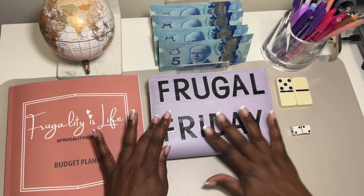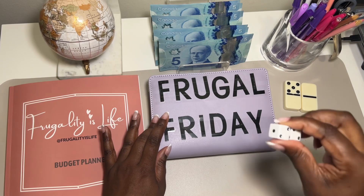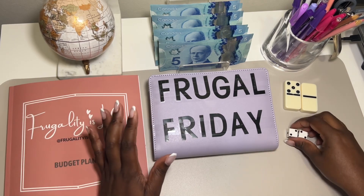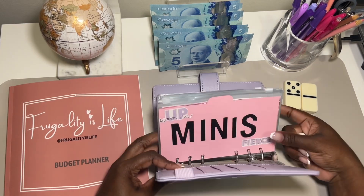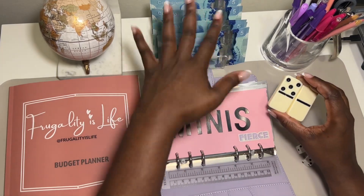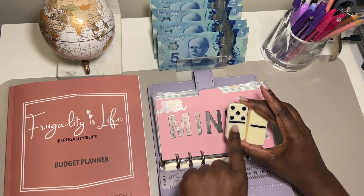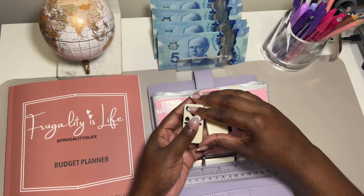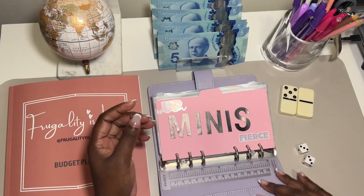For Frugal Fridays I'll be using two dominoes and a die to decide how I allocate money. I'll roll the die to choose which envelope, and I'll only be doing fives — so the die decides if I give five dollars. If I choose a double domino, I have to double it to ten dollars. That's how we're rolling with it.